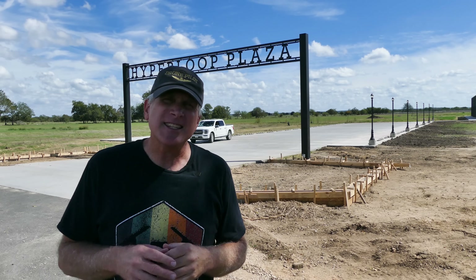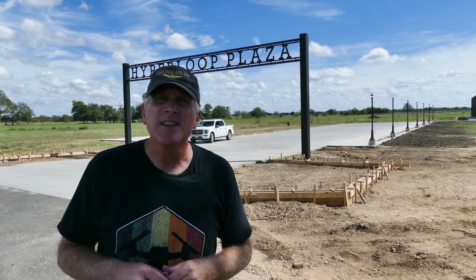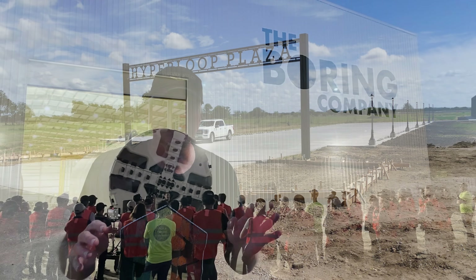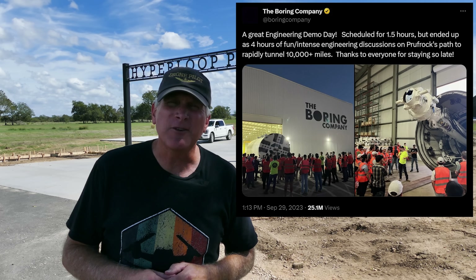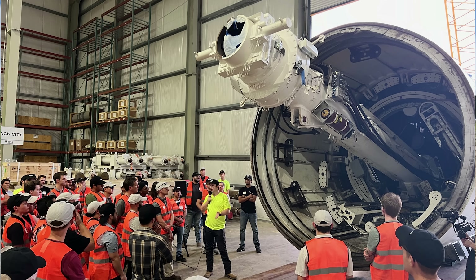Something that happened between the last video and this video is the Boring Company hosted the Engineering Expo and also a hiring event out at the site. As you can see by some of these images, it was a really successful event. It was originally scheduled to run for about two hours, but because of the interest level of all the people that came from all over the country hoping to get jobs here, it lasted almost five hours. Everything I've heard is it was a huge success.